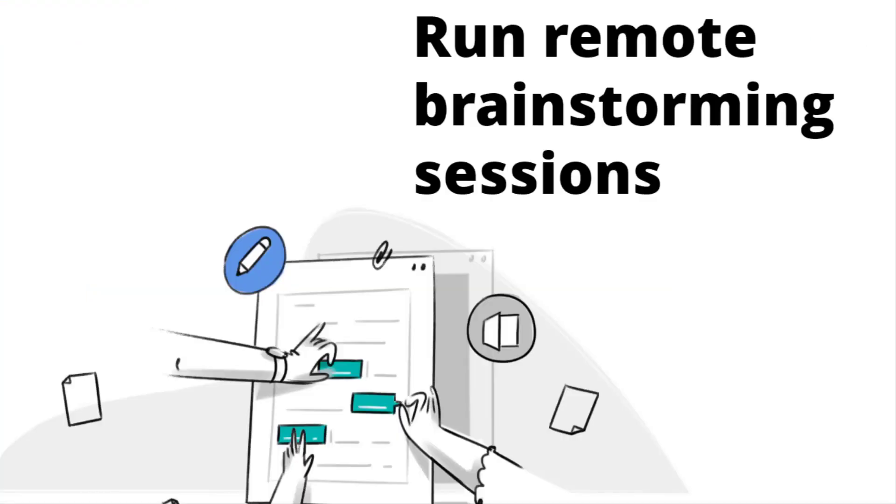Here's a pro tip. You can use these digital notes to conduct remote brainstorming sessions with your team.